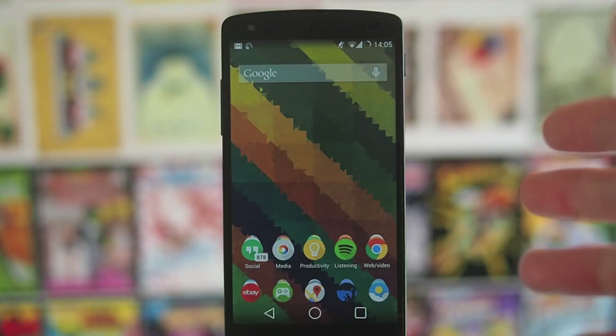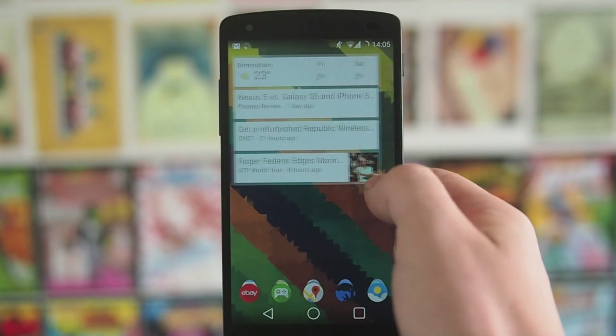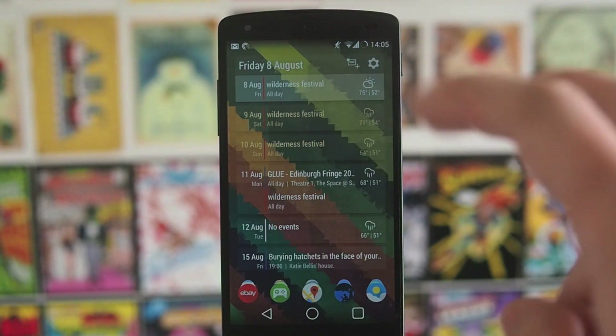The first thing I'm going to run through is what is on my home screen. I'm using pretty much as always Nova Launcher. It's for me the best launcher on the Play Store — really customizable, really fluid and quick, and it doesn't affect your battery life in the same way that a lot of other smart launchers do.